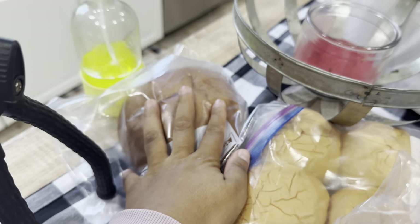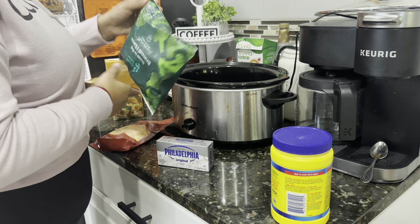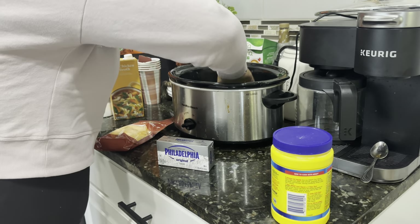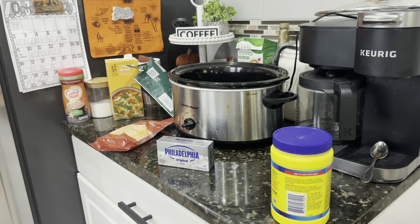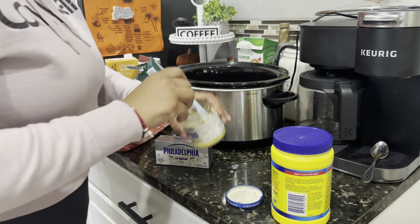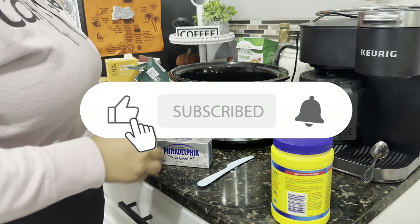I have this bread bowl that I'm going to throw in the oven and put my soup in. We're going to put the crock pot on high. I'm putting the whole bag of broccoli in at the bottom, and then I have some garlic I'm going to add in — just some minced garlic, about that much, just to give it a little flavor.